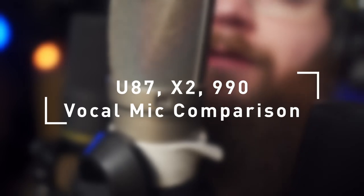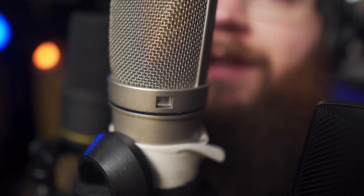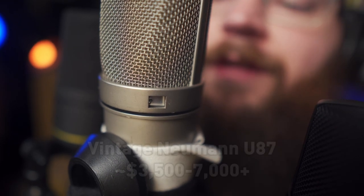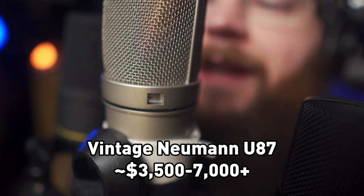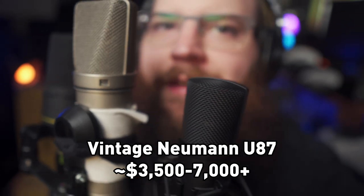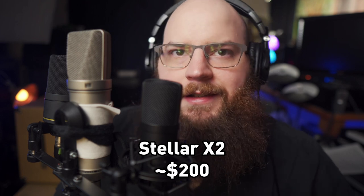I'm here today with a very special vintage Neumann U87, probably from the 70s or 80s — a microphone worth somewhere around $5,000 today. I'm also shooting it out against some much more reasonable, cheap modern microphones. This is my Stellar X2, which has a K67 capsule and runs around $200.